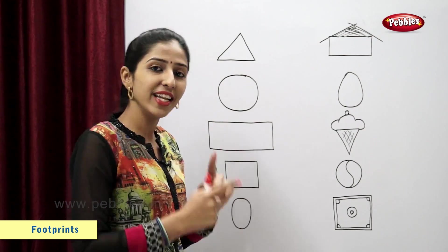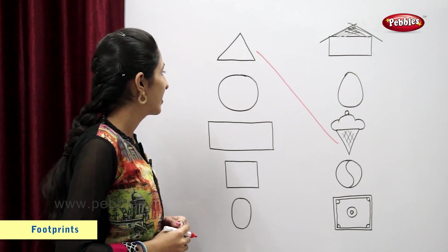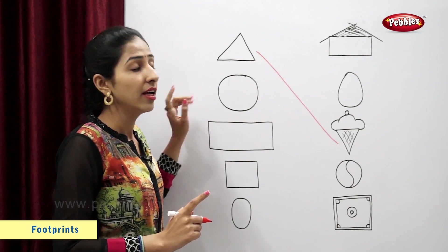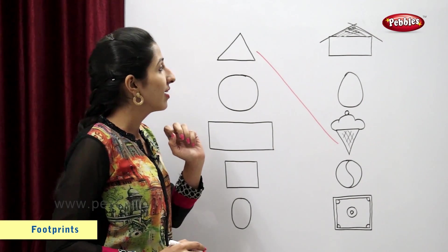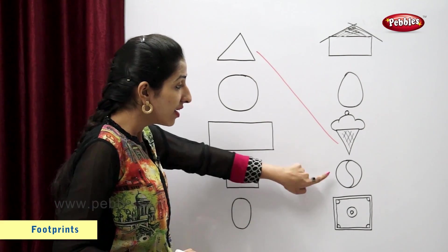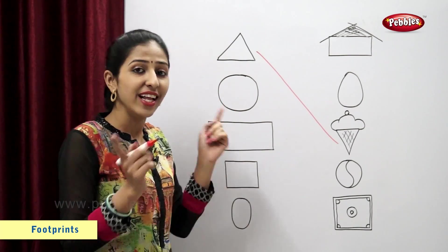Now let's match. Very good. This is a circle. Now you tell me, which figure looks like a circle? Ball. This ball looks like a circle. So let's match.